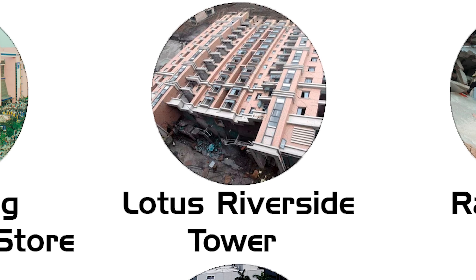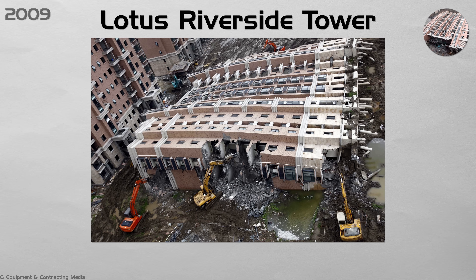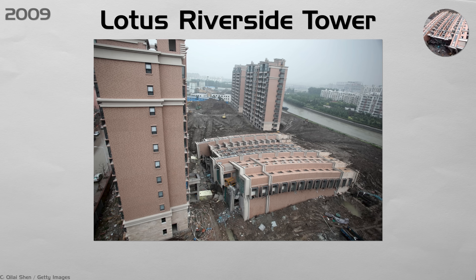Lotus Riverside Tower. Builders dug a basement and piled wet soil next to a new 13-story building, blocking a nearby creek. Heavy rain soaked the soil, causing it to slide, break the foundation piles, and gently tip the whole tower over onto its side — almost in one piece. One worker died. Shanghai now bans spoil mounds near building sites, requires geotechnical sensors, and holds rescue drills at all major projects so first responders know the pile layout ahead of time.